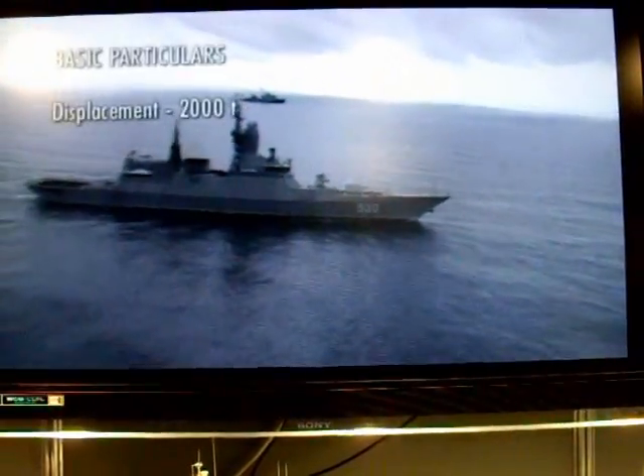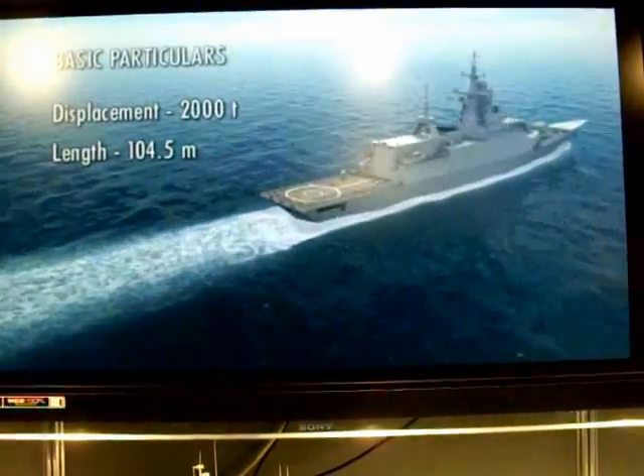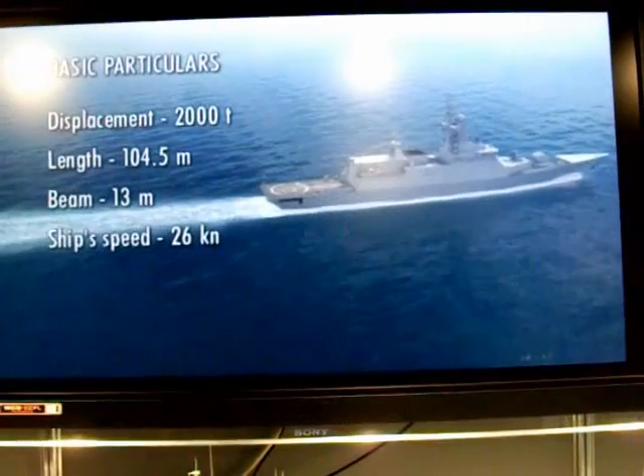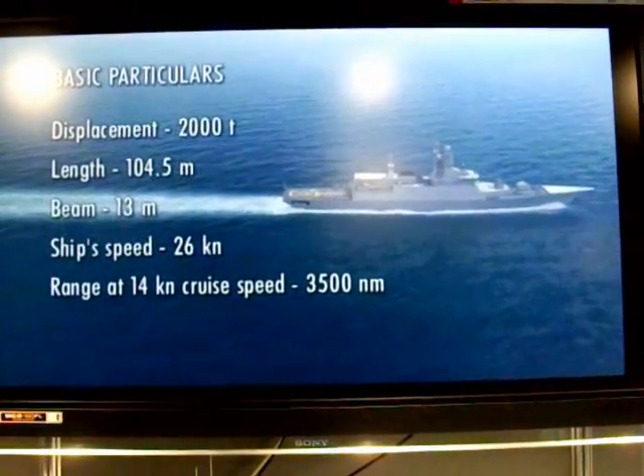Proven displacement: 2,000 tons. Length: 104.5 meters. Speed: up to 26 knots. Range at 14 knots cruise speed: 3,500 nautical miles.